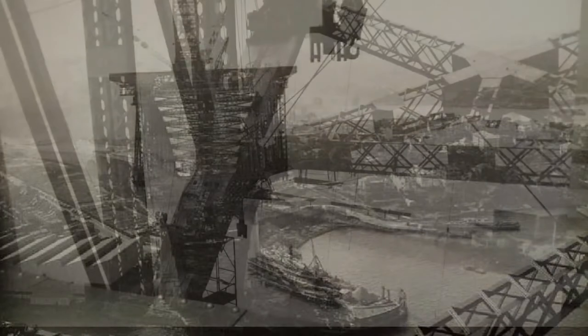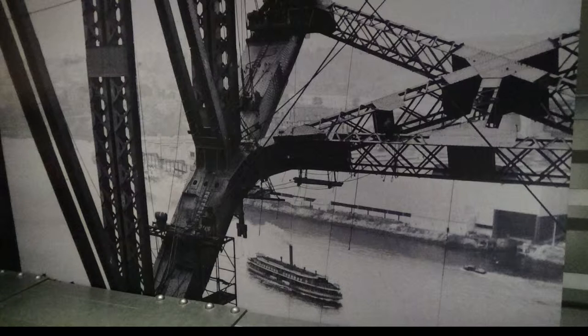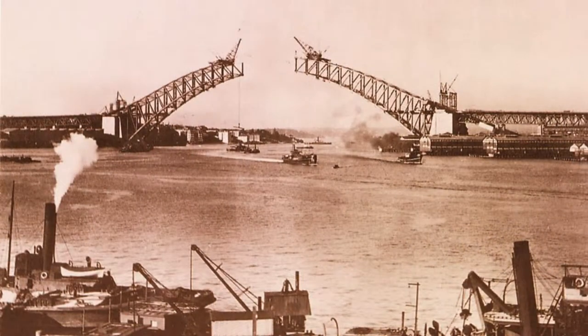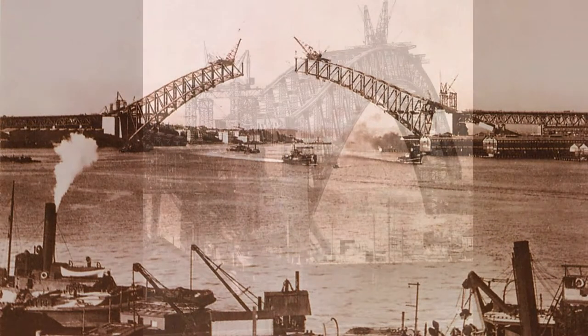The bridge arches are supported by four 300-tonne hinges, capable of supporting 20,000 tonnes each. A complex wiring system supported the arches until they could be joined together.